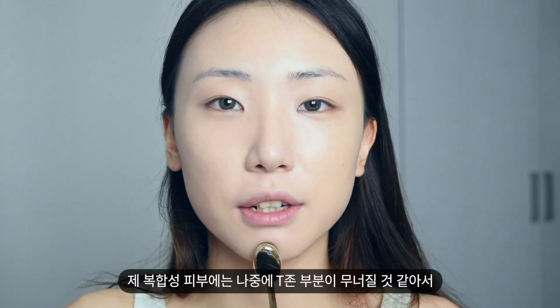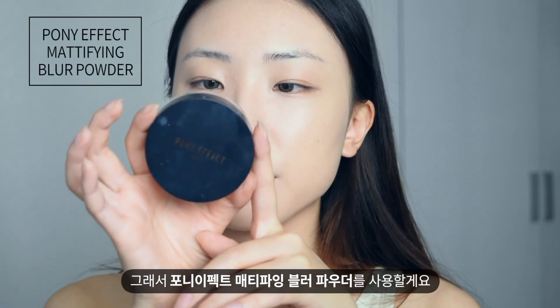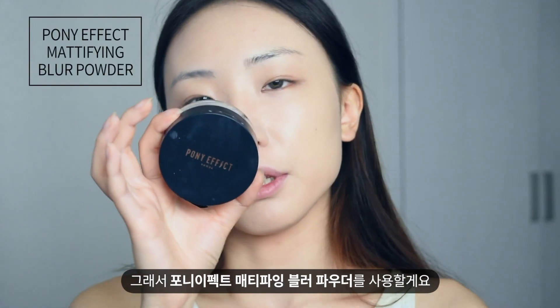This foundation is not drying, but for my skin — I have combination skin — my T-zone is very oily, so I need to use powder for my T-zone. I'm going to use this Pony Effect Medifying Blur Powder.